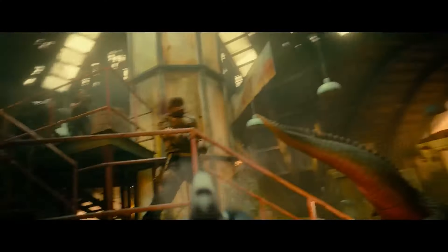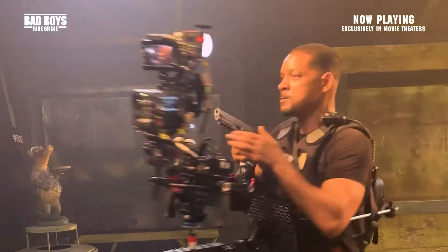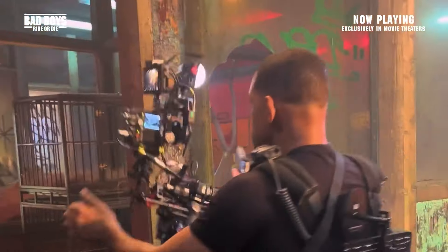Jumping way forward to this year, we've got this awesome scene from Bad Boys Ride or Die. While the sequence isn't entirely in first person, it's going straight into S tier just for this badass camera rig that Will Smith is wearing where it flips back and forth. The sequence as a whole is brilliant — S tier.